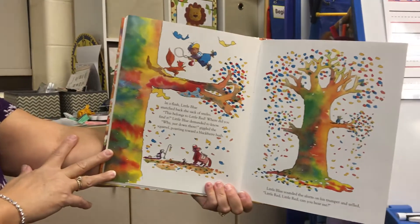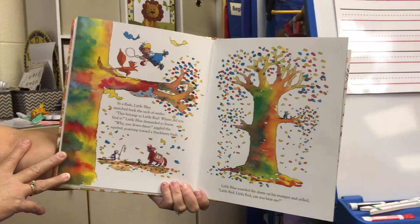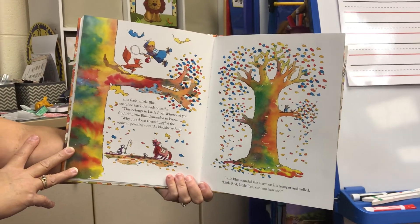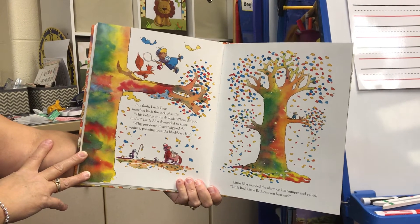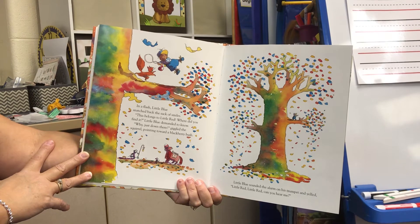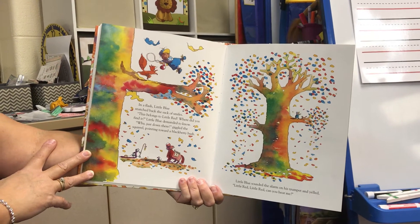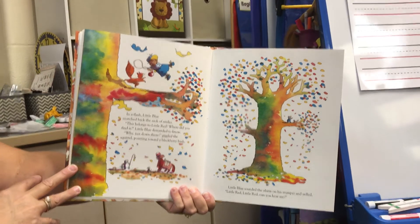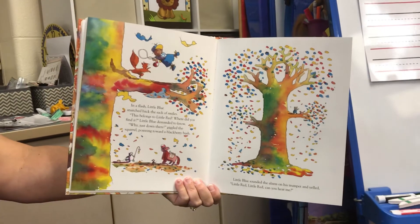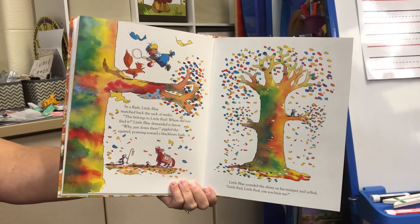In a flash, Little Blue snatched back the sack of smiles. "This belongs to Little Red. Where did you find it?" Little Blue demanded to know. "Why, just down there," giggled the squirrel, pointing to a blackberry bush. Little Blue sounded the alarm on his trumpet and yelled, "Little Red! Little Red! Can you hear me?"